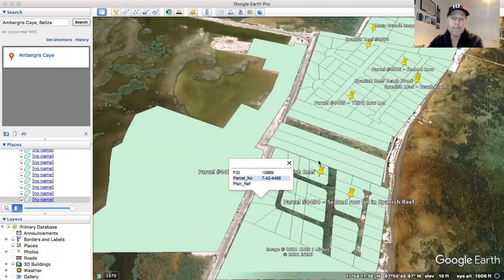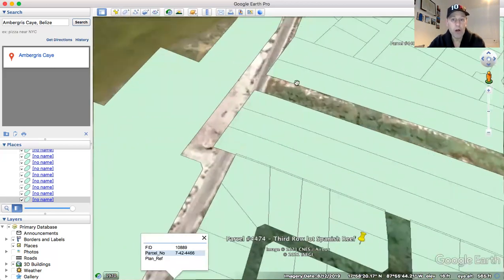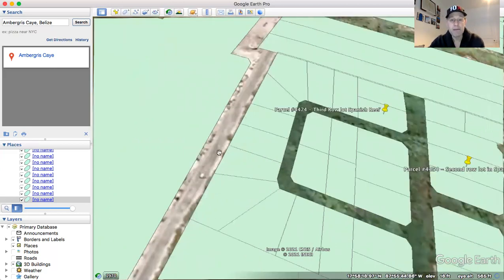Now they can also be used for residential. For example, if you wanted to have a commercial component right along the main road, there is plenty of space on these lots to also have a residential component just back off the road in the quieter area. There's enough width to the lot where you could have something commercial on the road and then something facing the ocean for a residence.